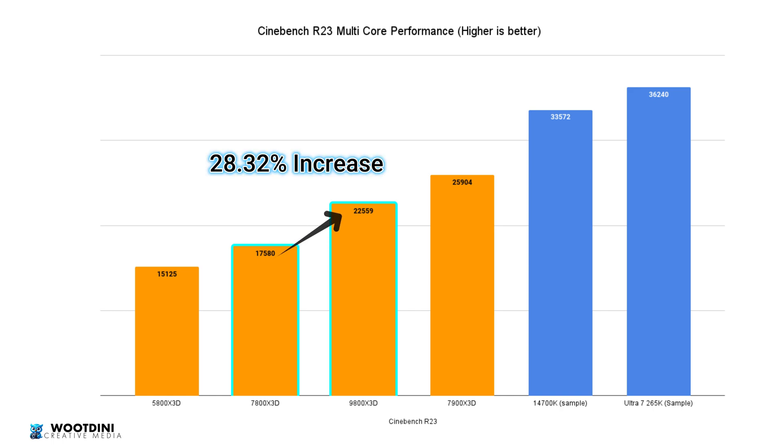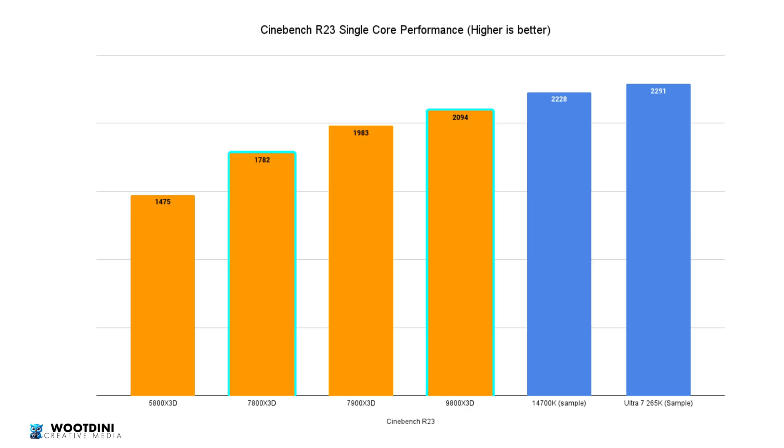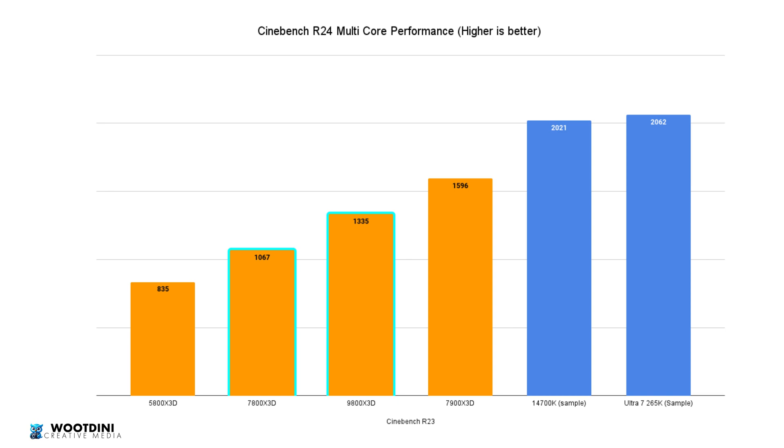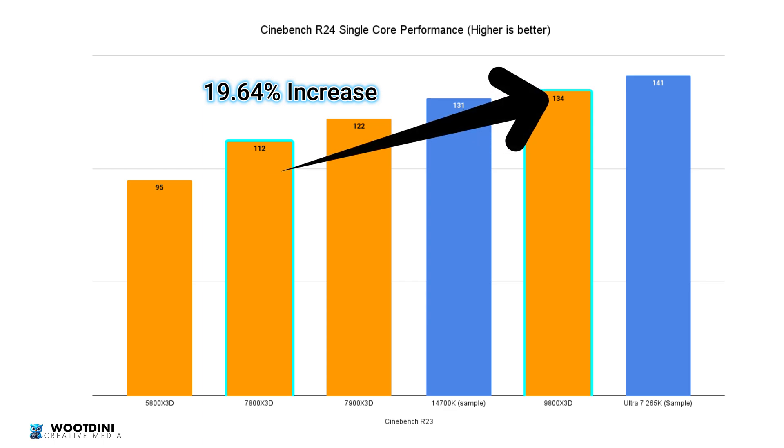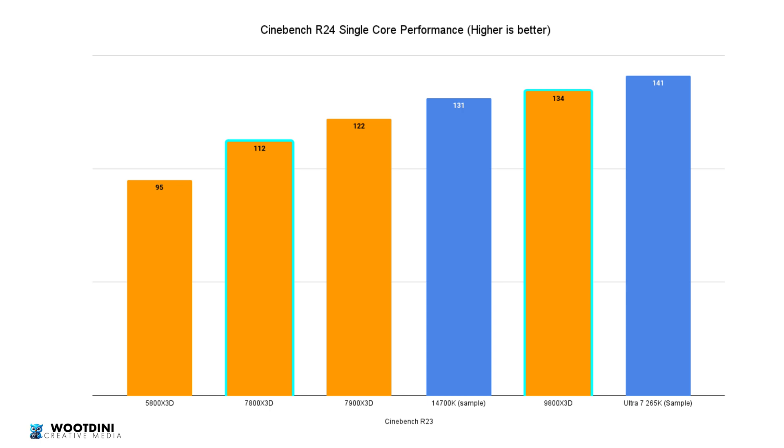Cinebench R23 showed a 28.32% increase in generational multi-core performance. On single core, we hit a score of 1,983 versus the 1,782 of the 7800X3D — a 17.51% generational increase. Moving to Cinebench 2024, the multi-core result was a 25.12% increase, with a score of 1,335 versus 1,067 on the 7800X3D. Single core performance showed a 19.64% generational increase, scoring 134 versus the previous 112.